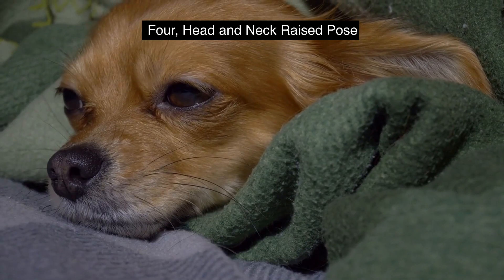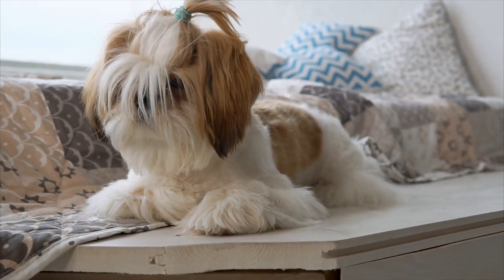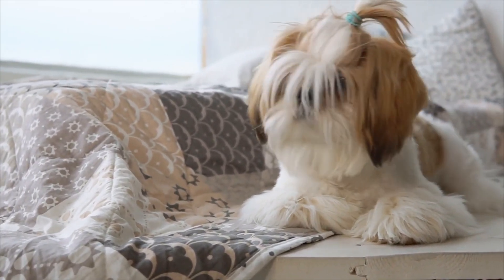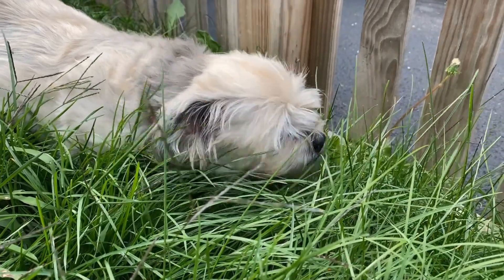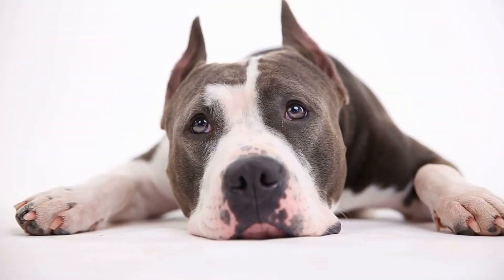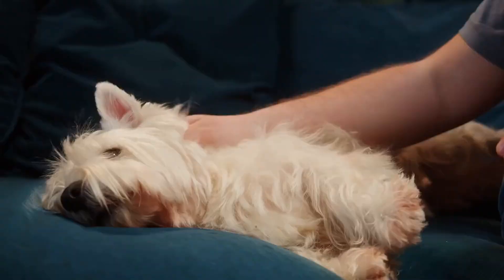Number 4. Head and Neck Raised Pose. Some pooches like to sleep with their heads and necks raised up high, using their dog bed or a couch cushion for support. But if your pup does this, it could be a sign of a serious problem. It could be a sign that your pup is having trouble breathing, which is often associated with chronic heart disease and other health issues.